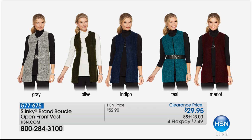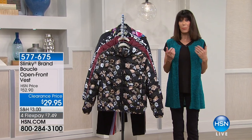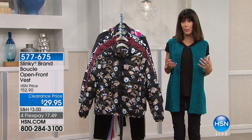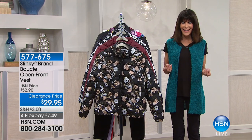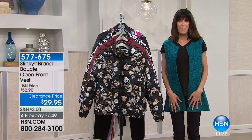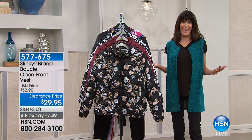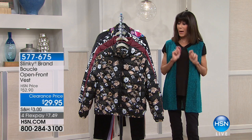Jackie Schechter from Slinky is going to be here a little bit later on. I'm wearing this beautiful boucle open front vest. We have it marked today down to $29.95. Anything in a boucle, you're talking about a more intricate fashion design, beautiful texture. We have only about 1,000 total in all of the different colors, so this is one that you may not want to wait. It's so rare to even see anything in Slinky at these events.